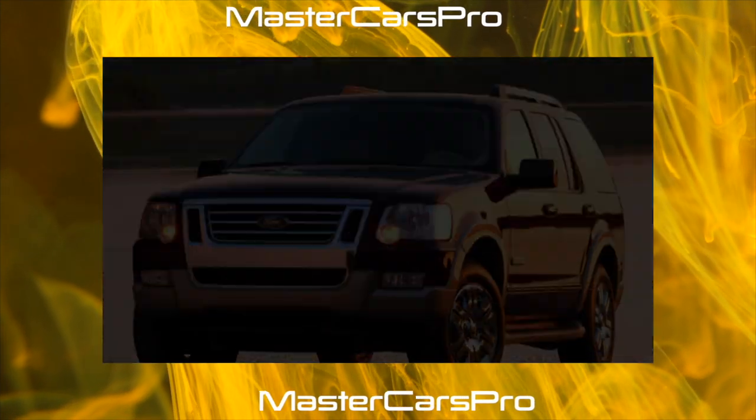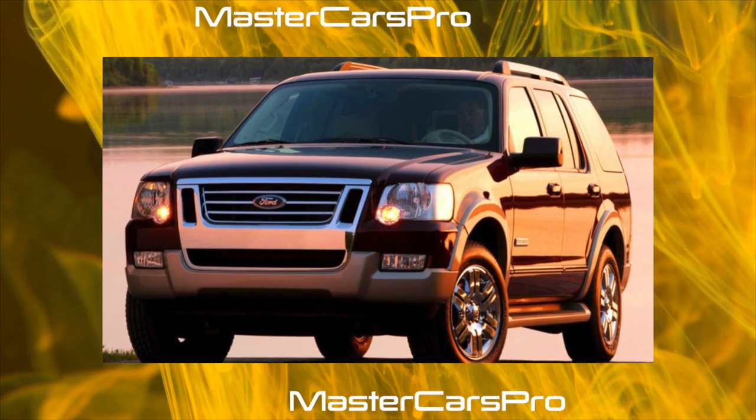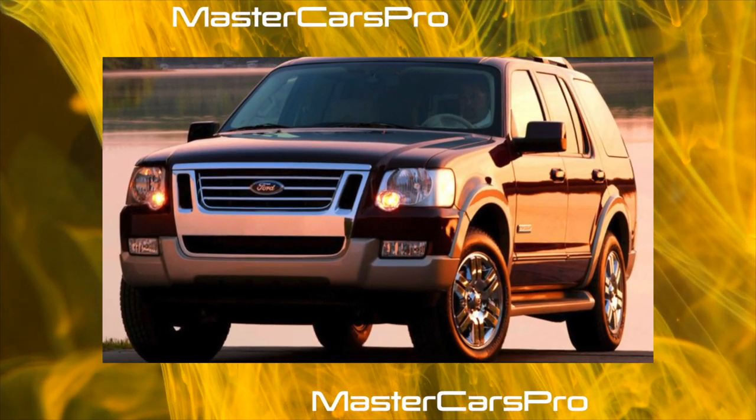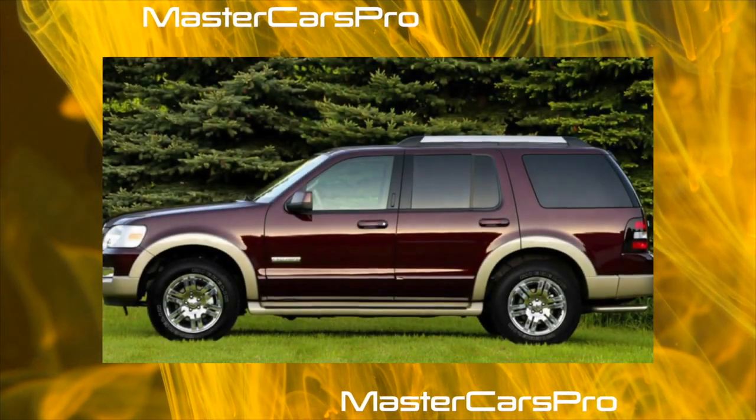A Real American Car is certainly about 5 meters long, 2 meters wide, with a multi-liter V6 or V8 and a mandatory automatic transmission, a spacious interior and a bunch of cupholders. The Ford Explorer is one of those.